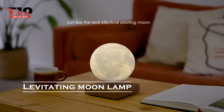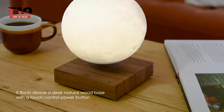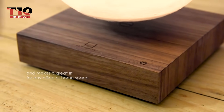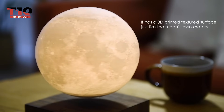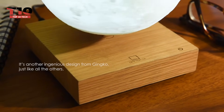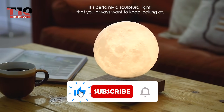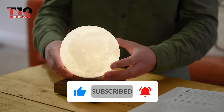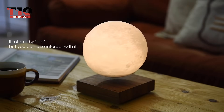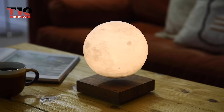Levitating Moon Lamp. Do you have the ability to spend the entire night gazing up at the moon and stars in the night sky? If so, this is the ideal lamp for you. This device is even more amazing because it levitates in addition to having an eye-catching appearance. The Moon Lamp's best feature is its ability to wirelessly charge while it levitates. There are LED lights inside the moon that can transition from a warm yellow gradient to white automatically.